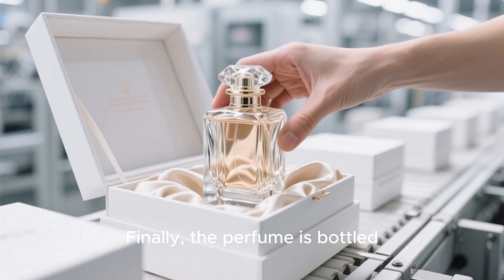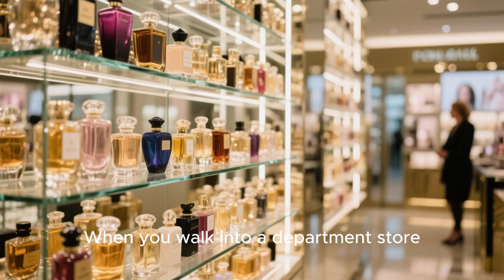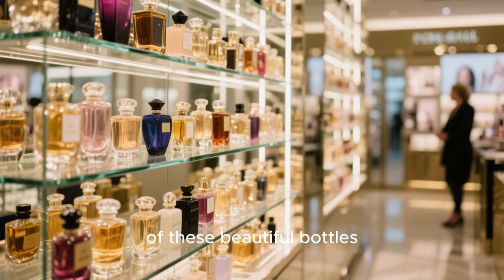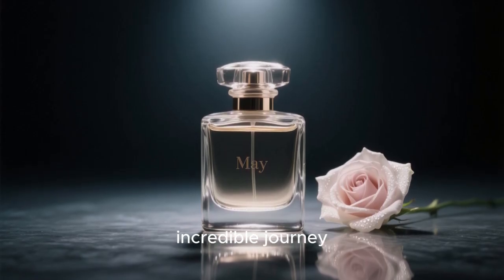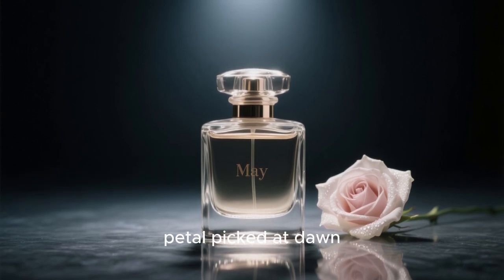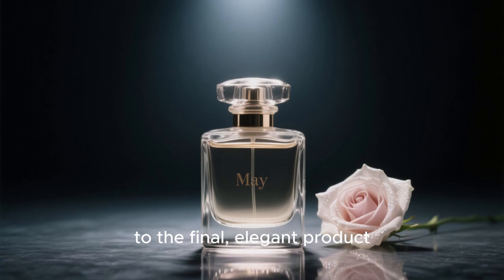Finally, the perfume is bottled, packaged, and shipped to stores all over the world. When you walk into a department store, you're greeted by a dazzling display of these beautiful bottles. Each one represents that incredible journey we've just witnessed — from a delicate flower petal picked at dawn, through complex extraction and artistic blending, to the final, elegant product.